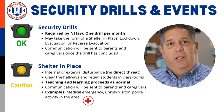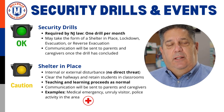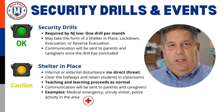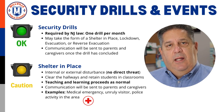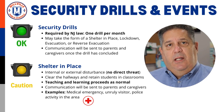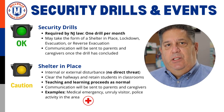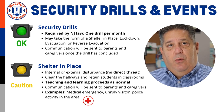A communication will be sent to our parents and guardians from the school when a drill takes place. There are four major security events that may potentially occur in our buildings. The first is a shelter in place, best represented with a yellow light, meaning caution. When we call a shelter in place, we are responding to an internal or external disturbance that requires us to clear the hallways and retain students in their classrooms. Teaching and learning proceeds as normal during this time, and there is no direct threat to our students or staff.